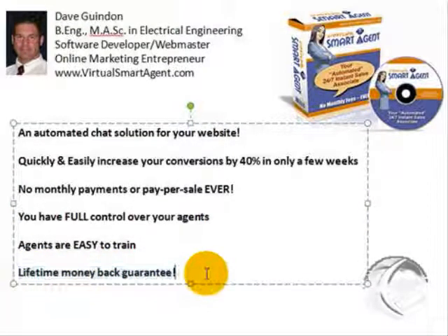One last thing I want to mention: I'm offering a lifetime money-back guarantee. So if you're not satisfied in any way, shape, or form, anytime, send me an email and I'll give all your money back with no questions asked. That's how confident I am that my software will help your website make you more money. Thanks for watching, and I hope to see you on the inside.